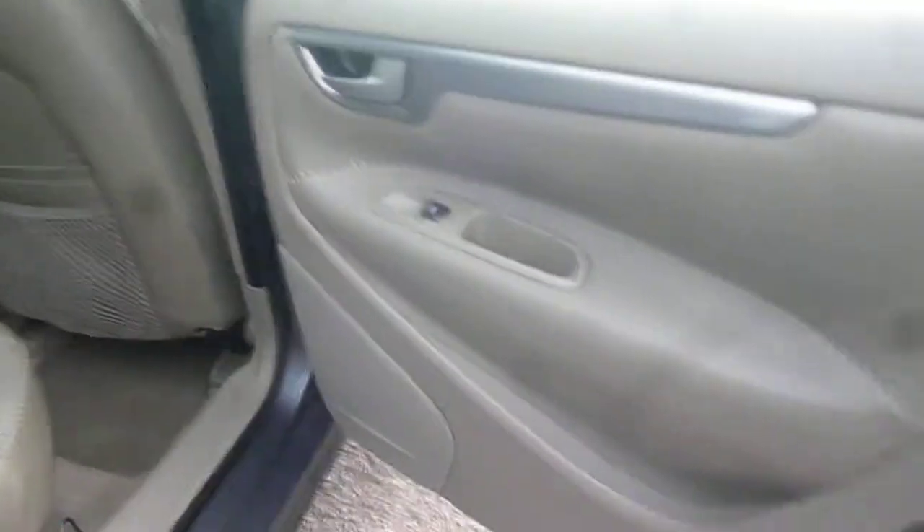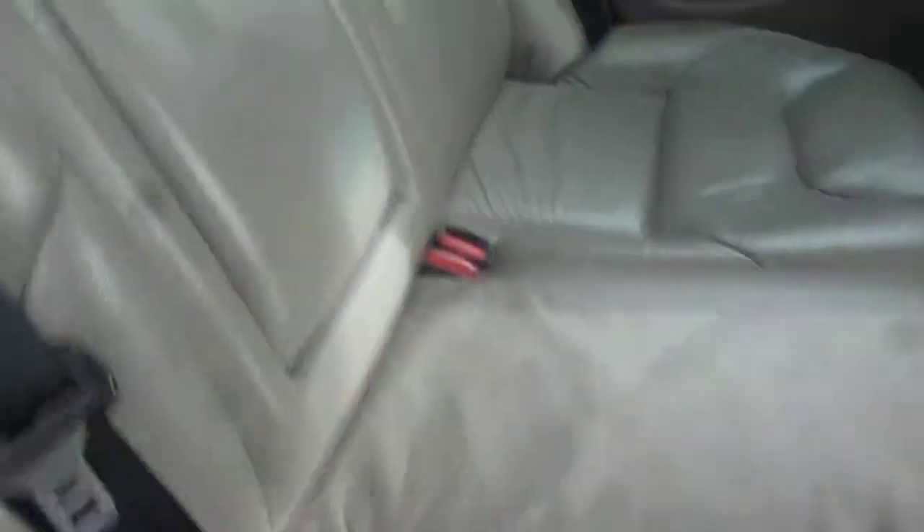Into the rear — the rear door card is again good, as is the rear seat upholstery.